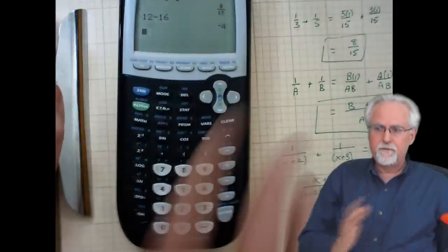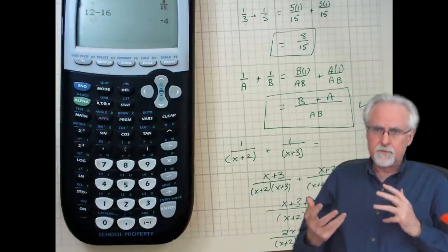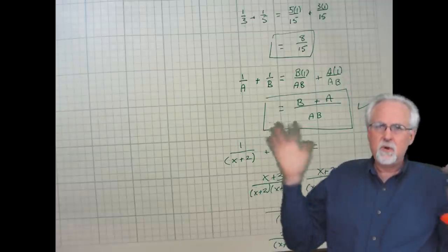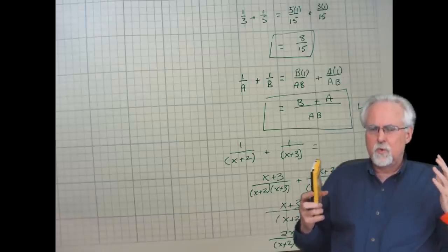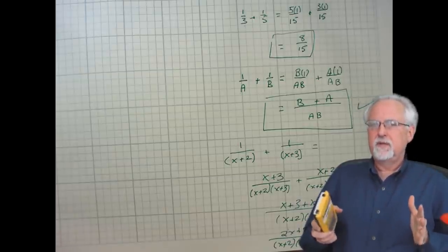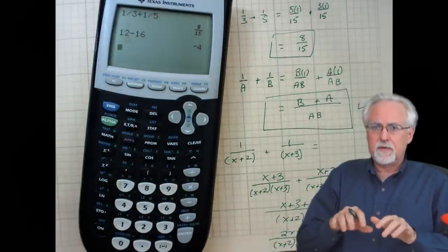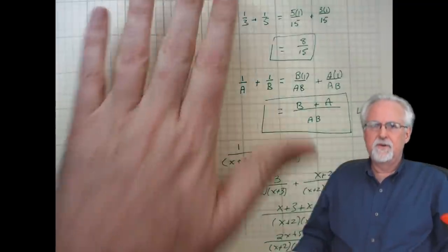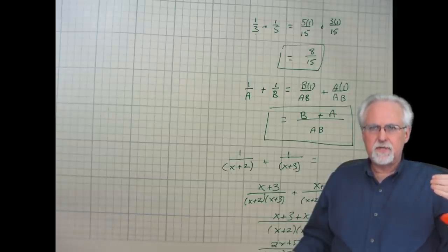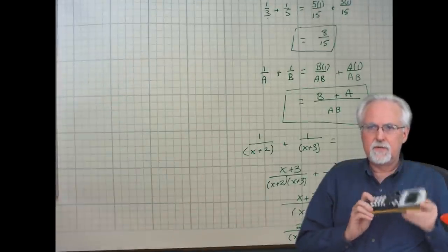Another big problem with the calculator: one of the things you need to know to be ready for college is how to solve two equations and two unknowns, or three equations and three unknowns — you need to understand that process. With the calculator, you just type in the numbers and it gives you the answer, and you don't even have a clue conceptually what two equations and two unknowns mean. When you get to college, you're dead in the water. What if you're dealing with ten equations and ten unknowns? You can't solve it by hand, you need to program it into a computer. But to do that, you have to understand variable elimination, substitution, and elimination — and you do not understand that if you just type things into the calculator.